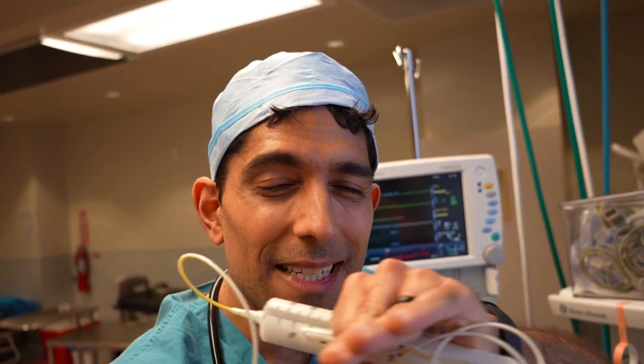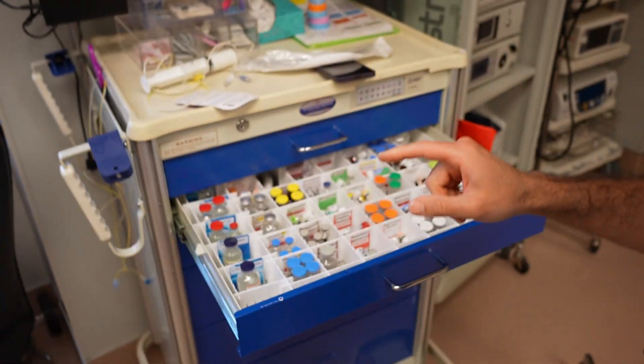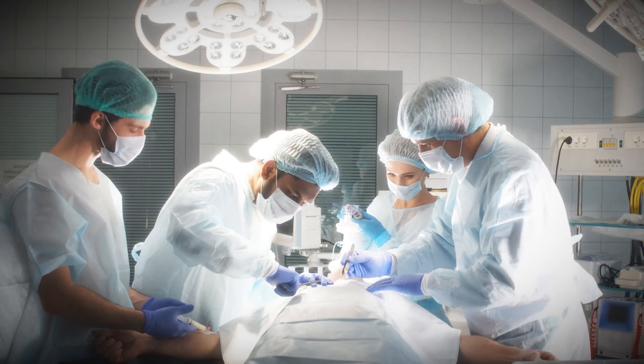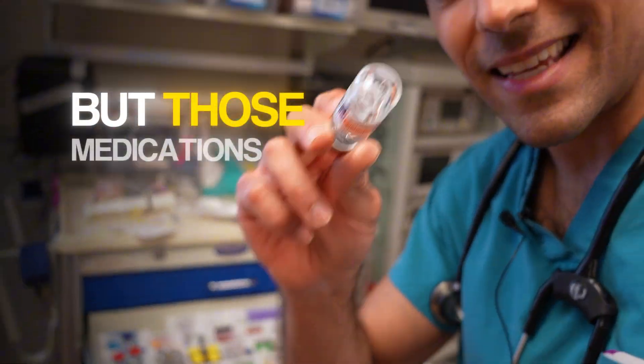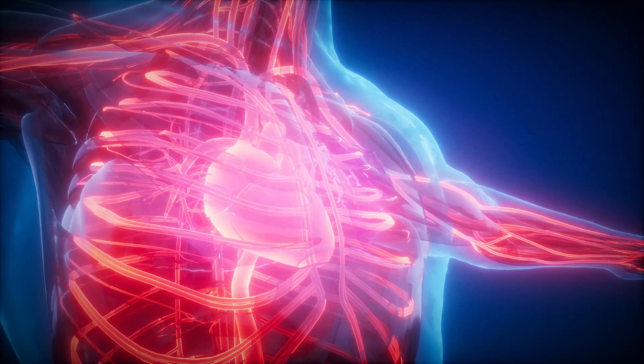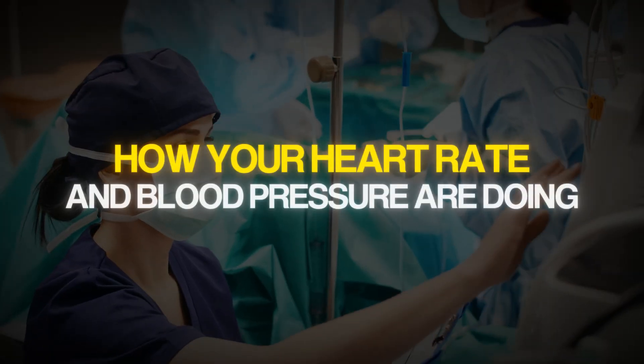When you're under anesthesia in a steady state, your heart rate and blood pressure don't change very much, nor does your respiratory rate. But if there's a surgical stimulation that your body is not adequately anesthetized for, it might react. It doesn't tend to react with movement — that's because medications paralyze your skeletal muscles, so you can't move in response to surgical pain. But medications like succinylcholine or rocuronium don't block your autonomic nervous system, and that's why your heart rate and blood pressure can still respond.